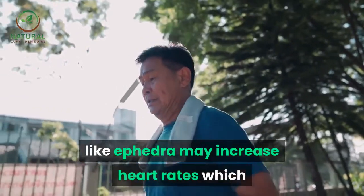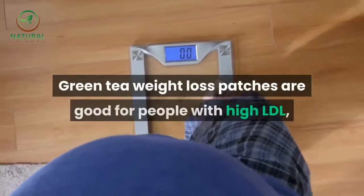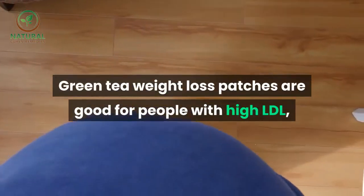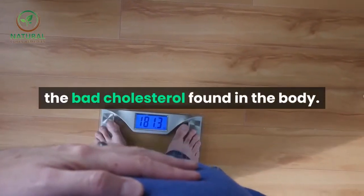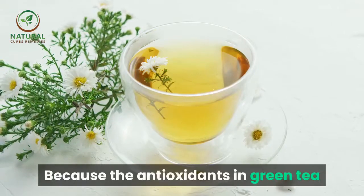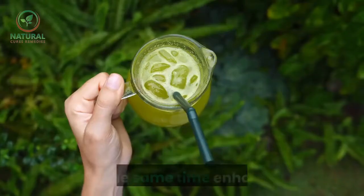Other substances that induce weight loss, like ephedra, may increase heart rates which could lead to cardiovascular complications. Green tea weight loss patches are good for people with high LDL, the bad cholesterol found in the body, because the antioxidants in green tea weight loss patches destroy LDL cholesterols.